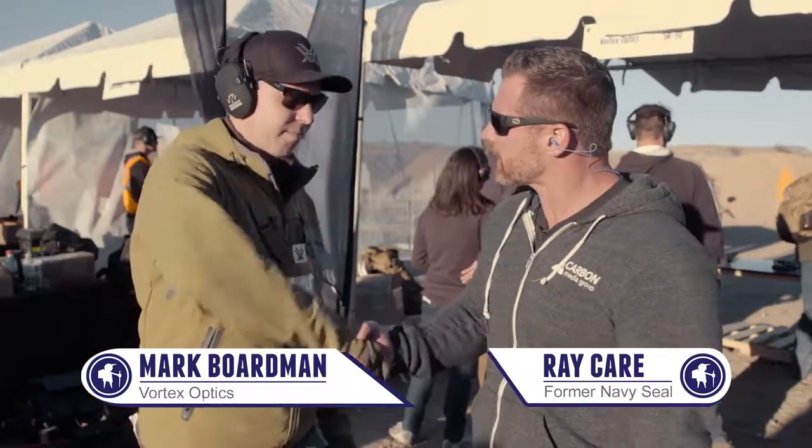Hey guys, this is Ray with Outdoor Hub. I'm here at the 2017 SHOT Show, here at Range Day. I'm here with Mark from Vortex Optics. How are you doing today?